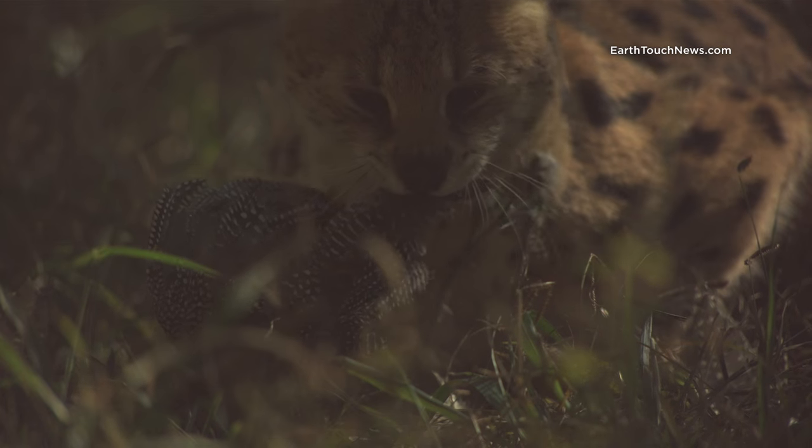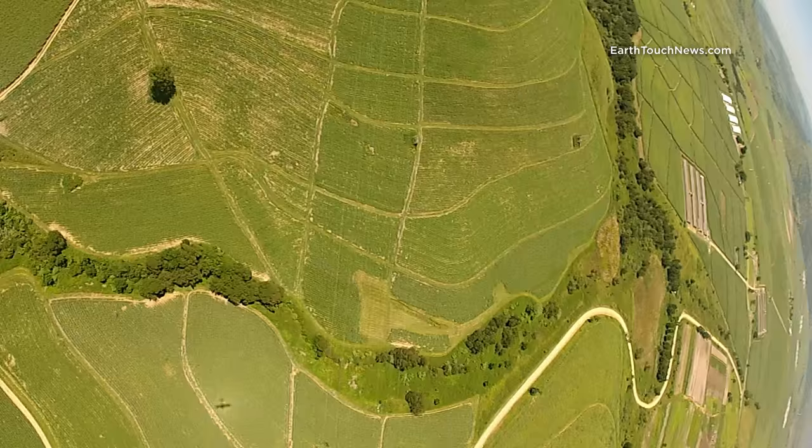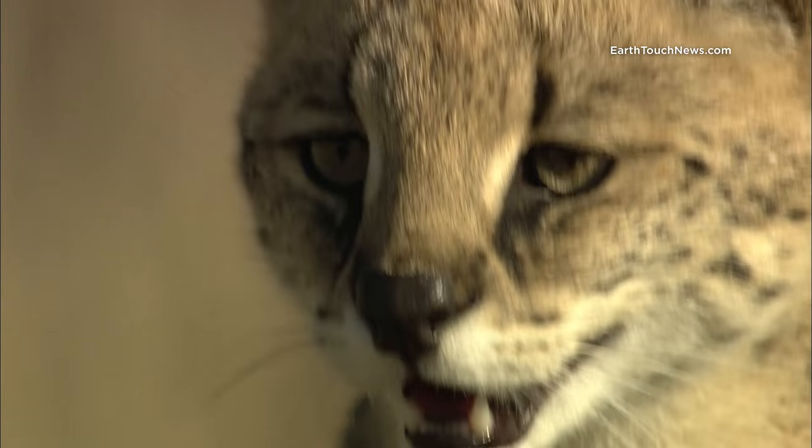But despite their hunting prowess and camouflage, these elusive cats are in trouble. Habitat loss, snares, and the illegal skin trade are causing a decline in the serval population in South Africa.